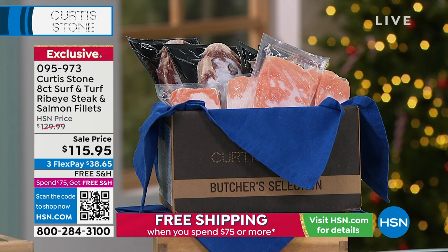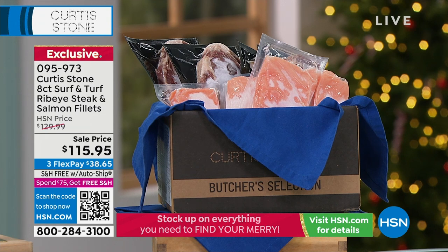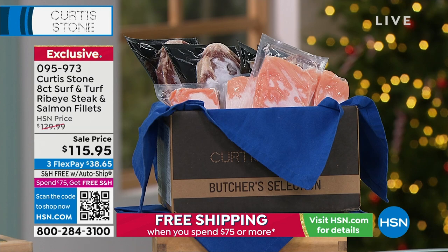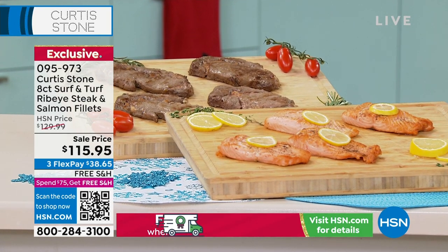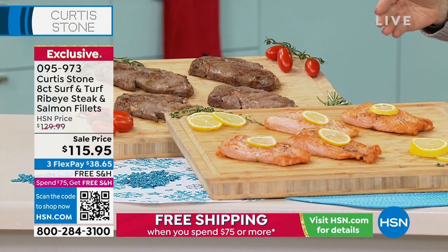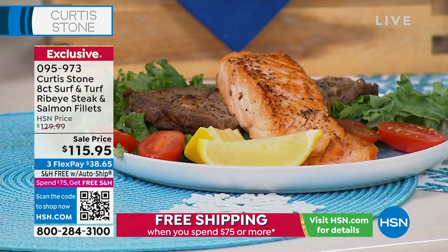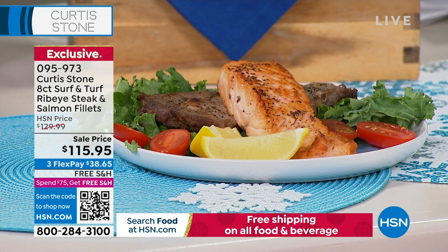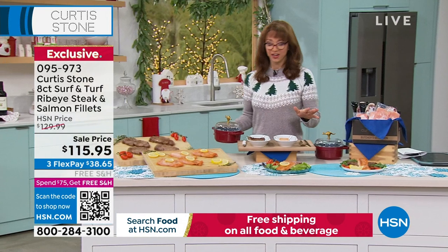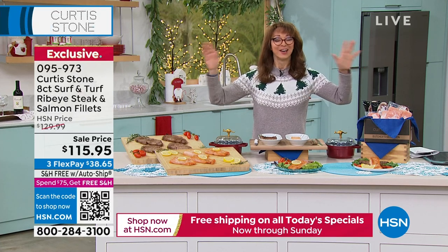We're going to be talking about the surf and turf. Chef, you've had a very busy weekend — congratulations on your epic today's special from yesterday that sold completely out. This is a way to celebrate — the best of Chef Curtis Stone, just like that cookware set. You're getting both the salmon and his famous steak at a price we're only doing for this show because it's the last show of the year. It is free shipping, and if you spend $75 you get free shipping anyway.